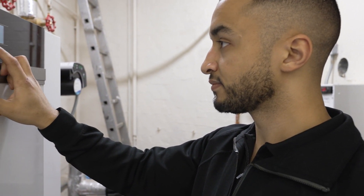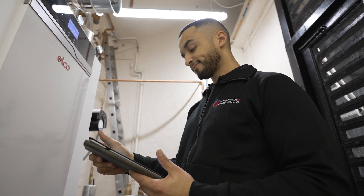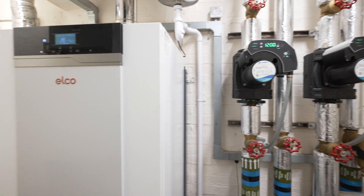We chose the 15L Plus because it's the largest wall-hung boiler on the market. Managing to squeeze 200 kilowatts onto a relatively small box on the wall, given the space constraints of Barclay Street, was a real key factor.